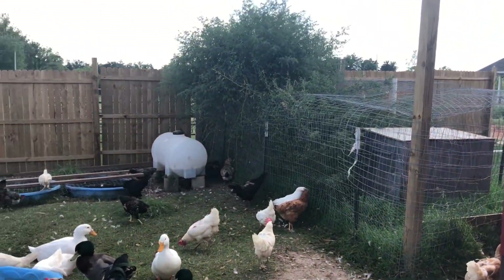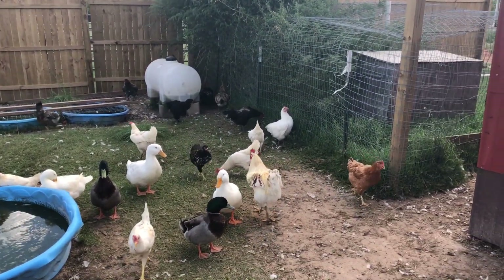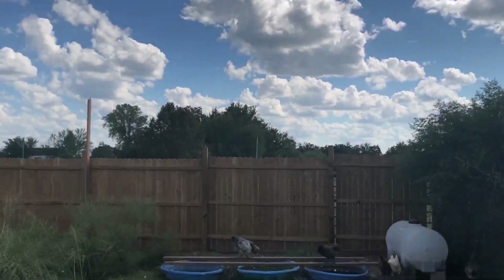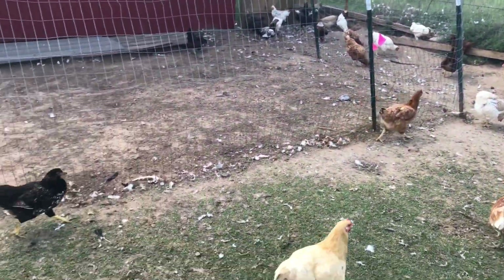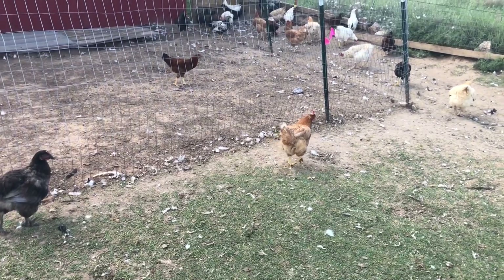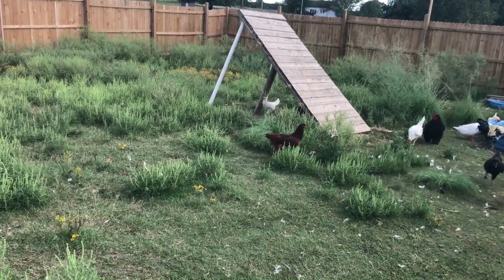It's pretty hot today, in the low 90s, but the wind feels good and there are some clouds in the sky. This is their pen right now — they've been in it for a few months and wore it down. I don't see anything growing in there anymore. They've been taking lots of dust baths over there too.